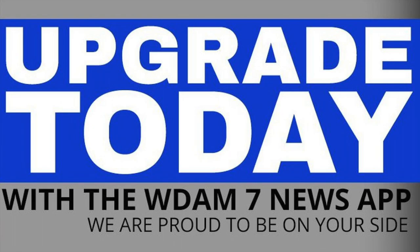If you have our current News App, it may upgrade to the new version automatically. If you want to get it now, search for WDAM News in the App Store or in Google Play.